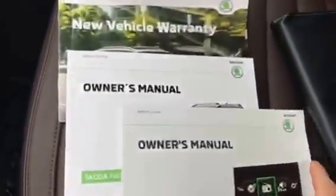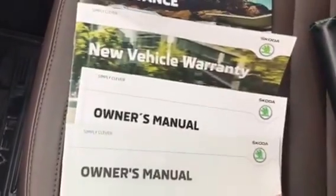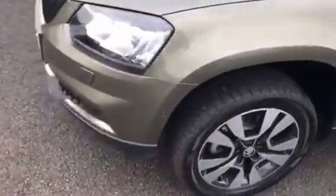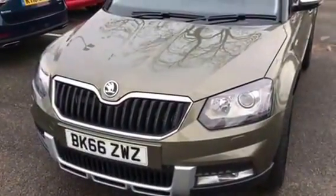Comes complete with all of the owner's manuals and books. Vehicle warranty and roadside assistance from the manufacturer — 3 years from the date of registration, and 3-year breakdown cover as well. Very nice example. Thank you for your time.